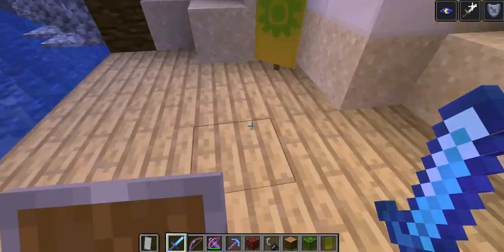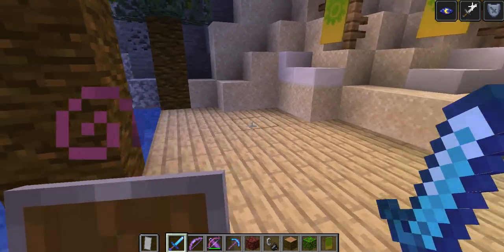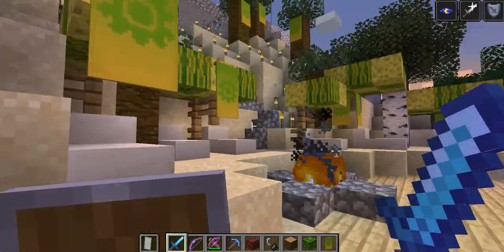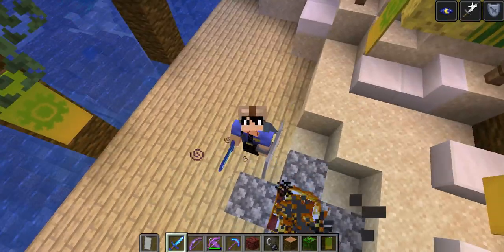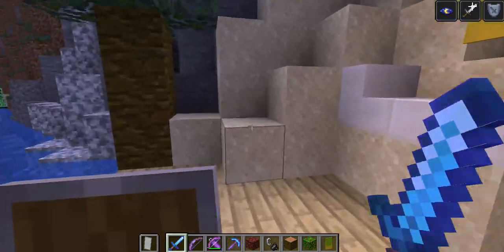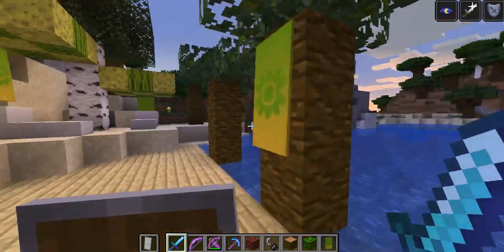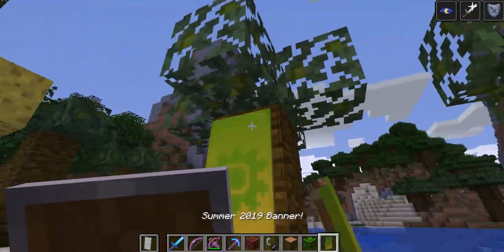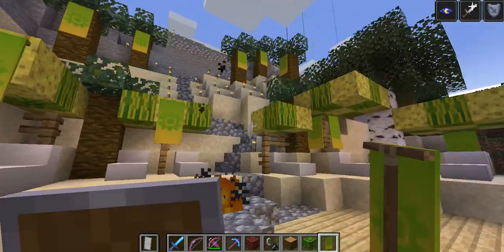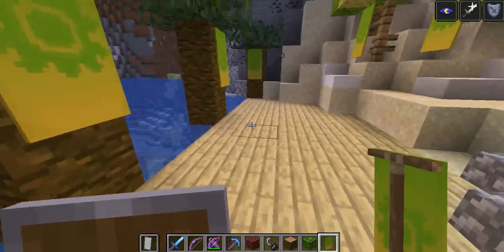Well, actually one thing missing is the item booths, which were blown up alongside the resort. But as you can see, the resort is fully back to the way it was when the event began, aside from the item booths not being there — which I'll add back in just a second. Let me just add some banners over here. Yep, the resort is back to the way it should be, at least for the summer event.